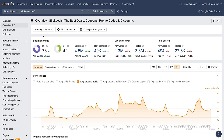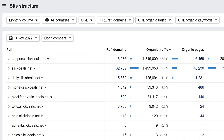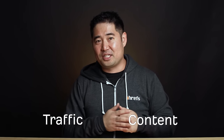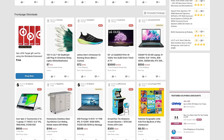According to Ahrefs Site Explorer, SlickDeals gets an estimated 3.8 million monthly organic visits. And if we head on over to the site structure report, you'll see that the traffic is split between their coupon subdomain and their main site, which is mostly the forum threads. The reason why I love this non-traditional affiliate site is because they've streamlined the hardest parts of running an affiliate site: creating content and getting traffic to it. Their content creation is user generated, which pretty much makes their content automated.